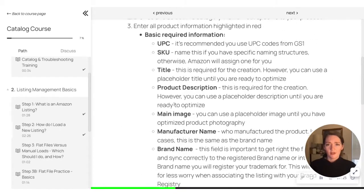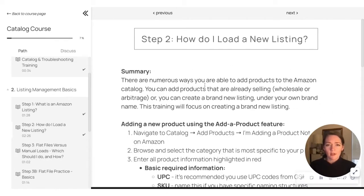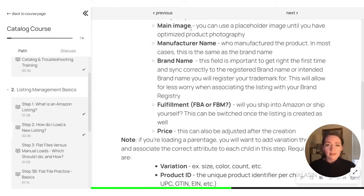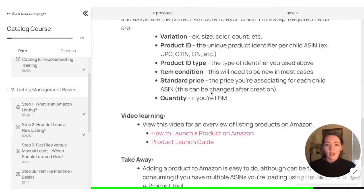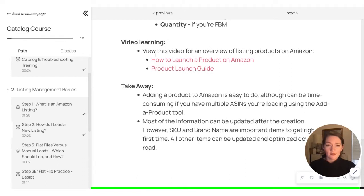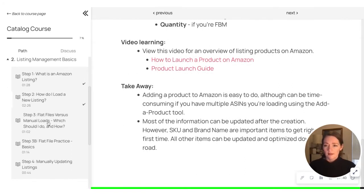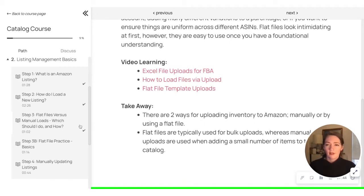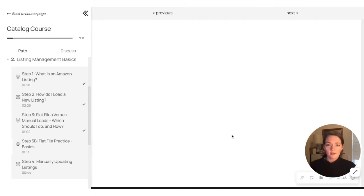So we usually go through a summary of what we're going to be learning here, some best practices on what you'll need to know, and then some video trainings if there's video available, and then takeaways on this section of the course.